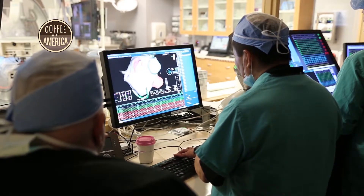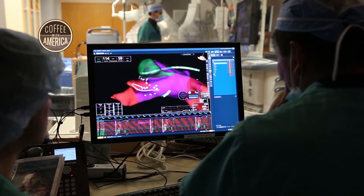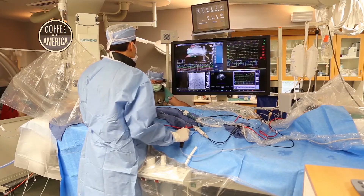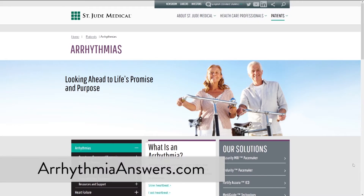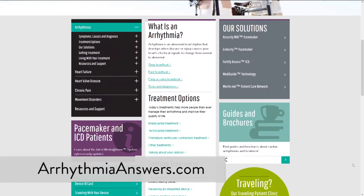The Insight Precision Cardiac Mapping System is a suggested diagnostic tool in patients for whom electrophysiology studies have been indicated. For prescription use only. To learn more, talk to your doctor about the benefits and risks of advanced cardiac mapping. Go to arrhythmiaanswers.com.